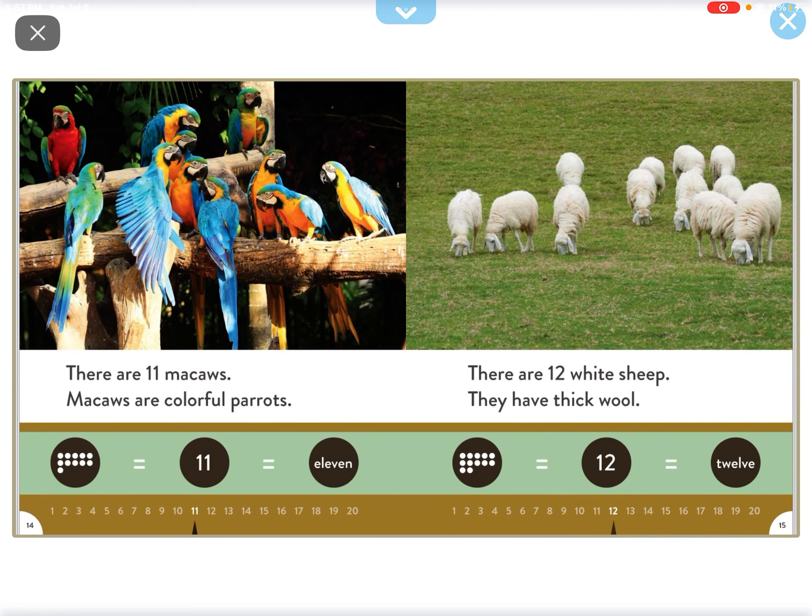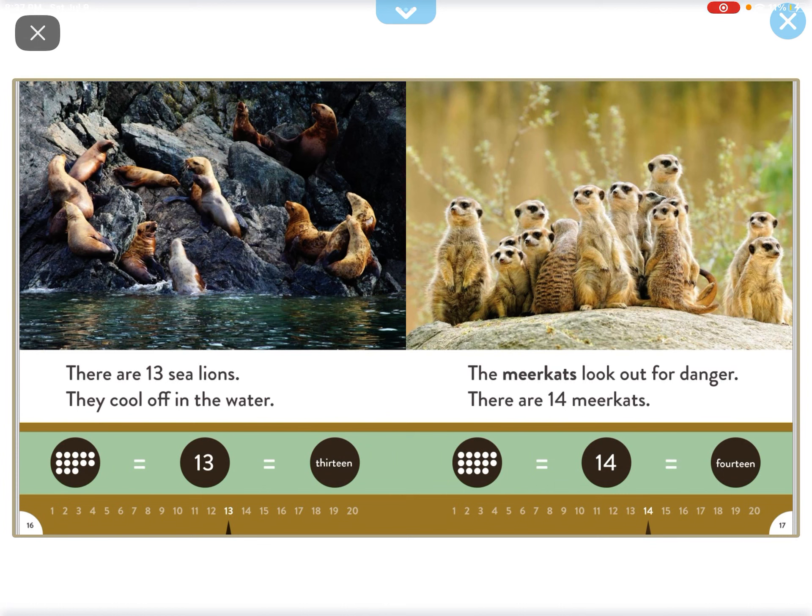There are twelve white sheep. They have thick wool. There are thirteen sea lions. They go off in the winter water.